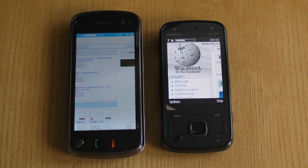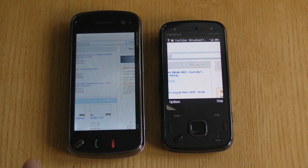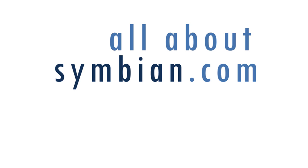The big takeaway from this video should be that the new version of the S60 browser, which has been released rather quietly, has very significant performance improvements to the extent that the N86's browser speed is in the same league as devices such as the iPhone 3GS and Palm Pre.